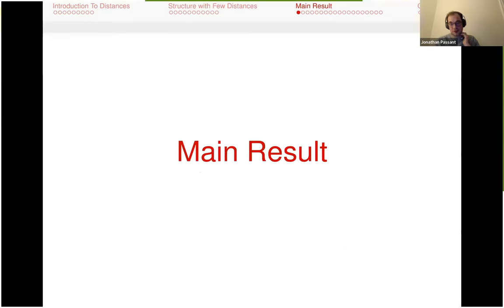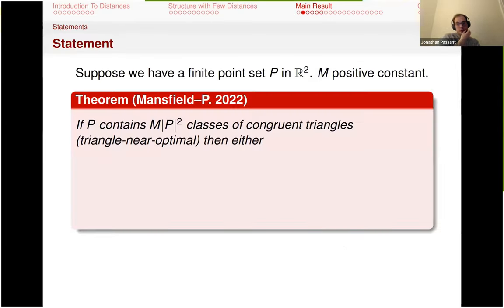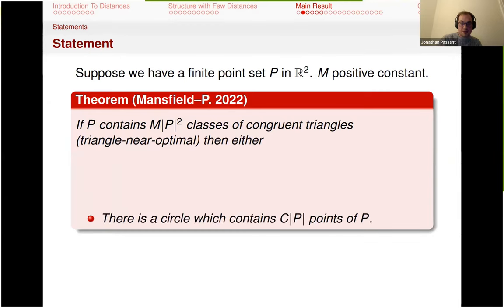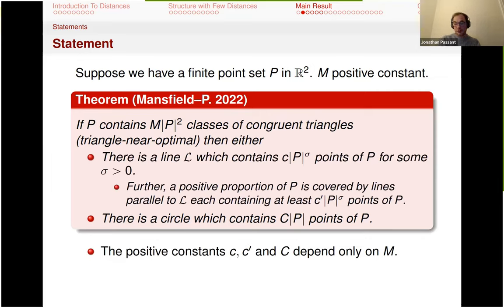The main result: if we have mP² classes of congruent triangles, then either we get a line that is polynomially rich — P^sigma for some sigma > 0 — and moreover a positive proportion of points are contained on lines parallel to this, each at least this rich; or there is a circle that contains a positive proportion of your points, polynomial in P. These positive constants depend only on m. The sigma is awful but does exist, depending on constants from Brutenev's point-point bound and a constant from Freiman's theorem.